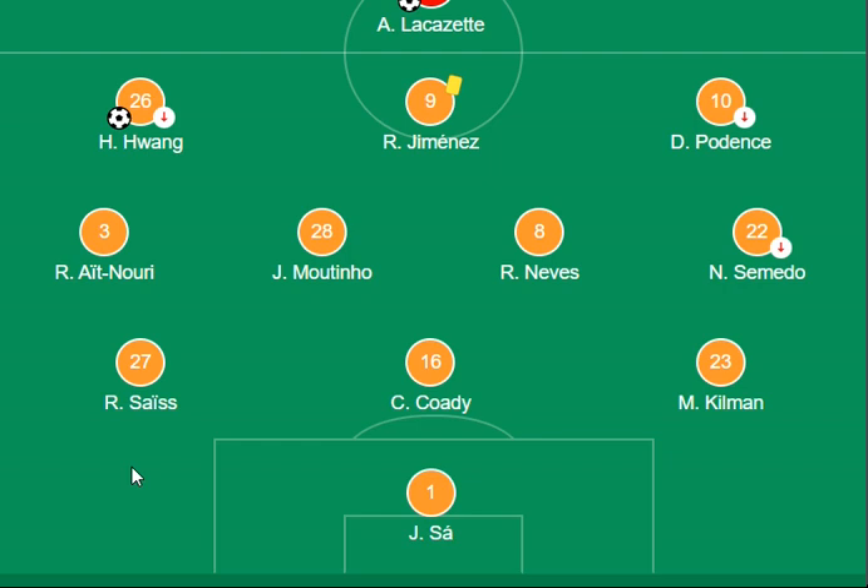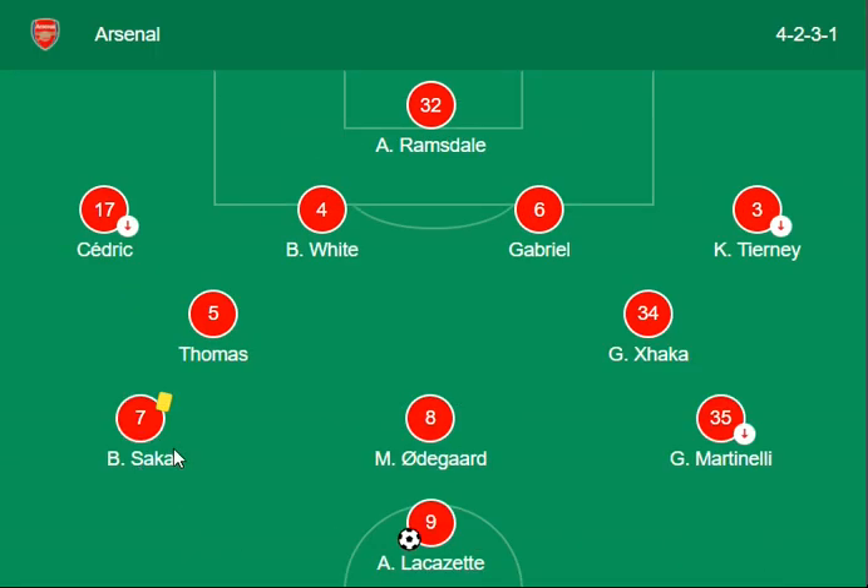The formation from the Wolves side is a 3-4-3, while Arsenal are playing a 4-2-3-1 combination. It's a good lineup and a good set up for the backline side from Arsenal.